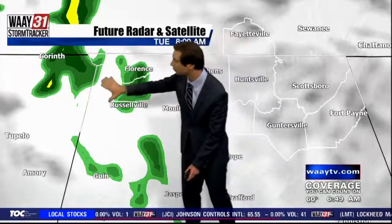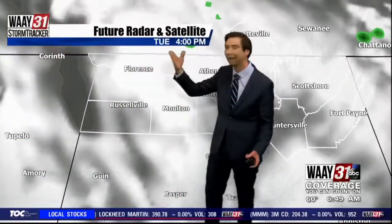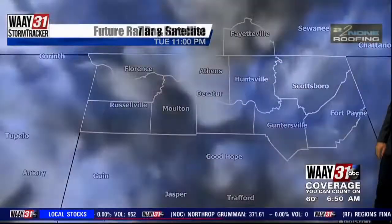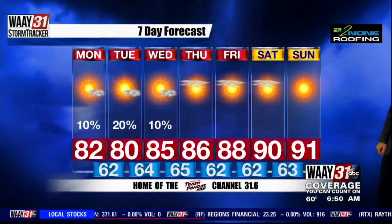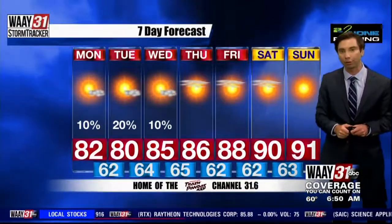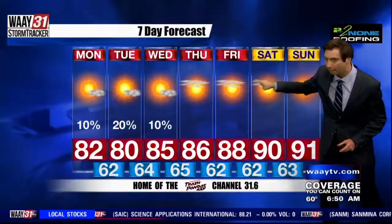By tomorrow morning — 8 o'clock Tuesday — we're seeing what's left of some remnant showers and storms that formed well off to the southwest, just drifting through the area. So maybe a shower or two for your Tuesday morning commute, and that's really about it — maybe a few pop-up showers through tomorrow night. Tomorrow remains the best chance for rain; going with about a 20% chance for Tuesday, then back down to 10% for Wednesday, which is also when we make it up to about the mid-80s for afternoon highs.